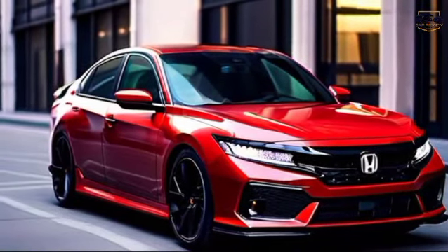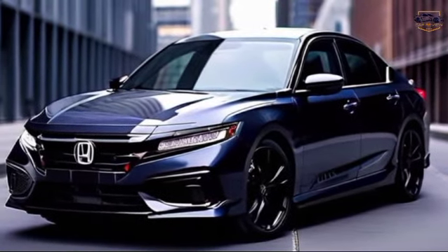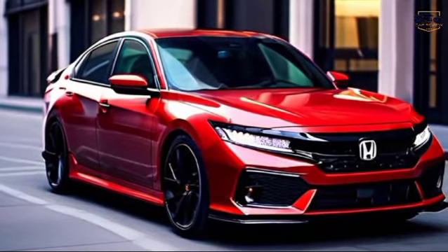Along the sides, the blacked-out door handles and side mirrors on the Sport trim, combined with the 19-inch wheels with the black and silver finish, truly set this Accord apart.